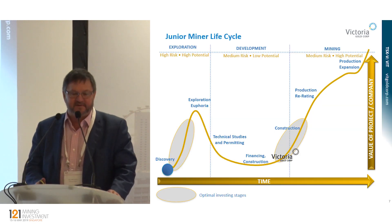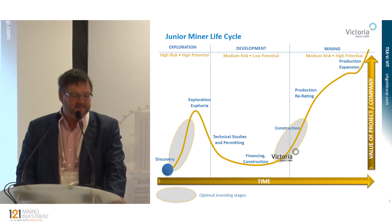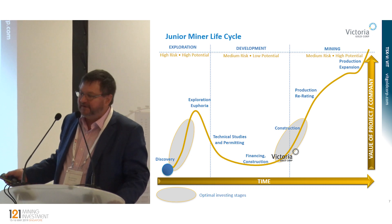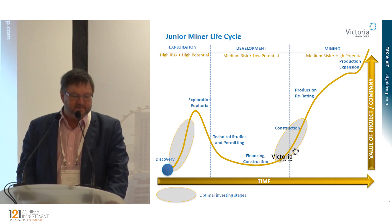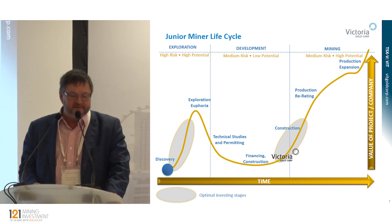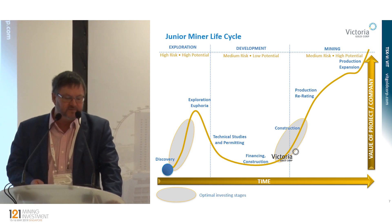So why would you invest in Victoria? It's because of the producer re-rate. Basically, there are two times to invest in a junior miner: one is at the discovery phase — there are obviously thousands of companies at this phase and it's difficult to find the one that's going to make the discovery. The next is when a company is moving from developer to producer. Clearly Victoria is in that category, and we should experience a re-rate as we move forward into production.